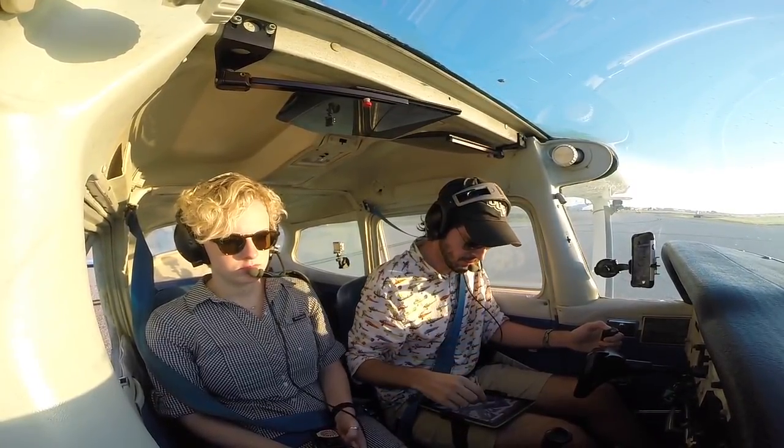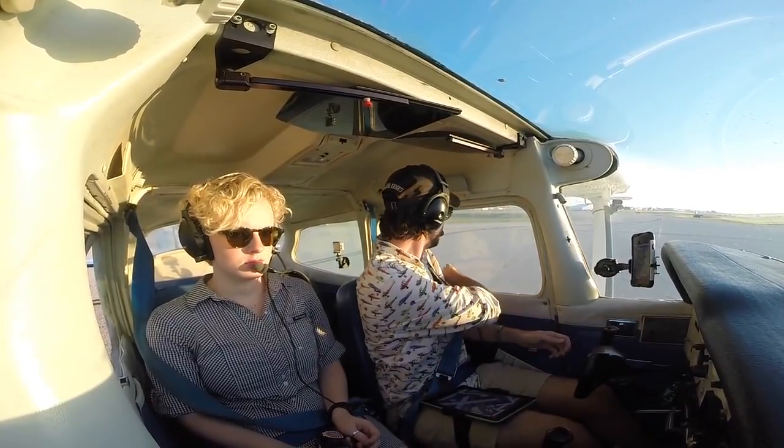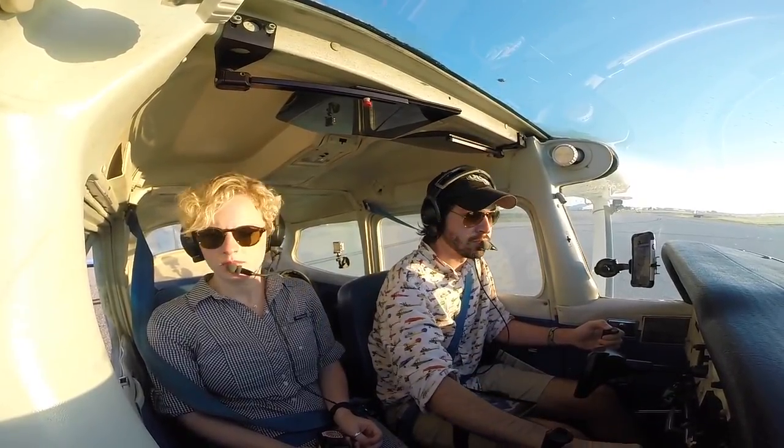Good morning Orlando Executive Tower, Skyhawk 738 Sierra Yankee, holding short of runway 7, ready for departure to the northeast. Number 738 Sierra Yankee, Orlando Executive Tower — northeast departure approved, runway 7, cleared for takeoff. 38 Sierra Yankee, runway 7, cleared for takeoff.